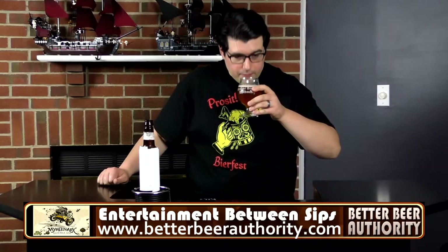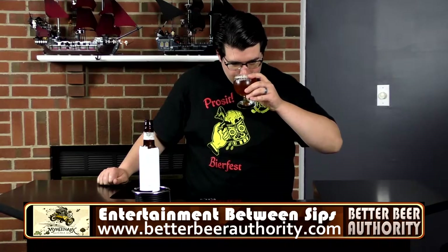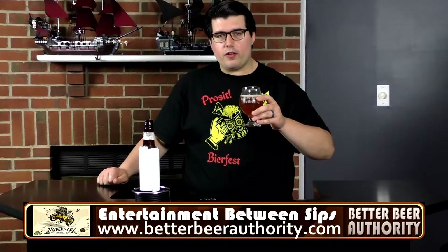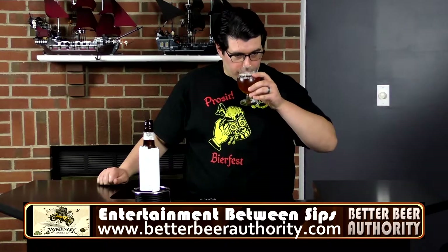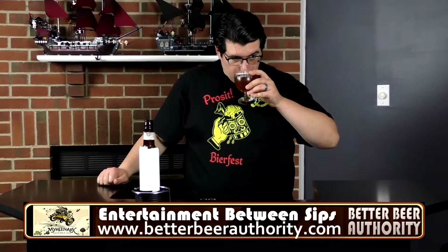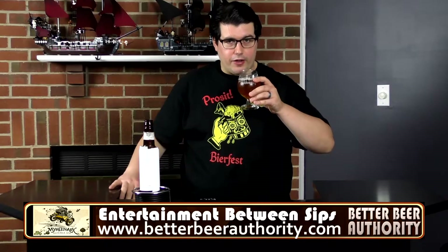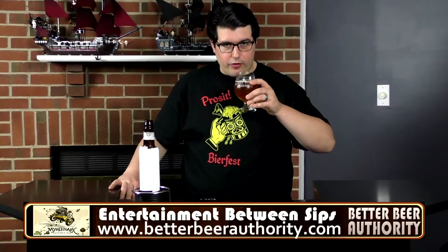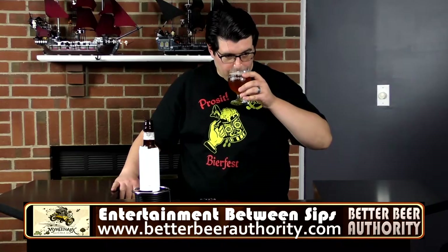Let's get the aroma on it. It's definitely hoppy. Getting mostly citrus flavors — a little bit of orange, tangerine, some grapefruit, maybe some background pininess, herbal qualities as well. There's definitely malts in there too. Maybe some American two-row, some specialty.